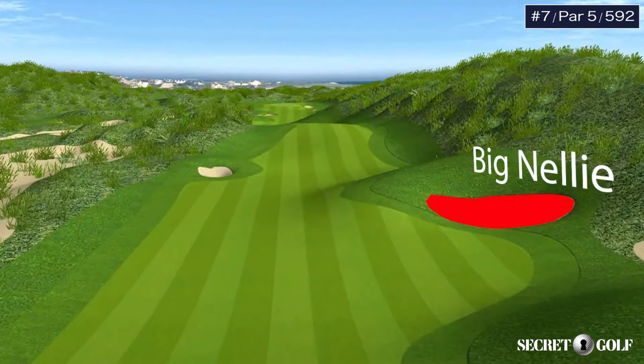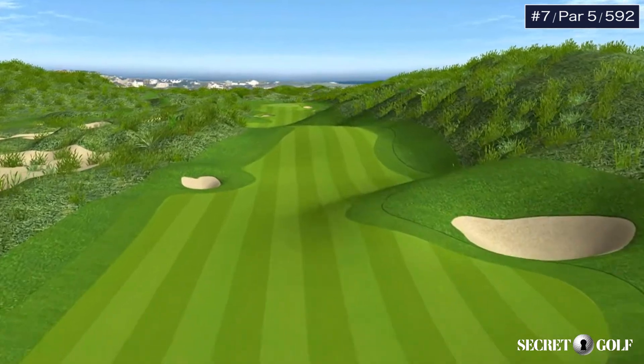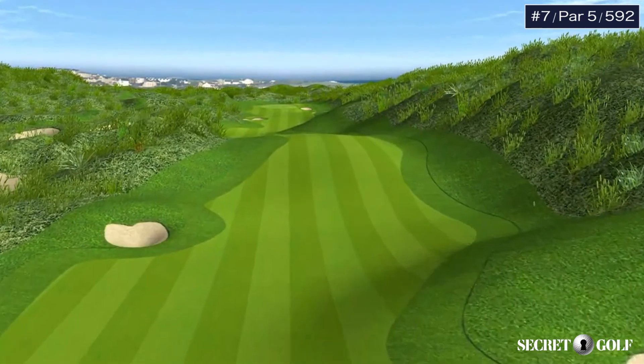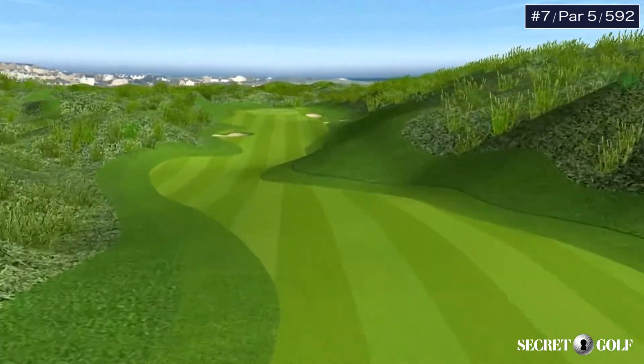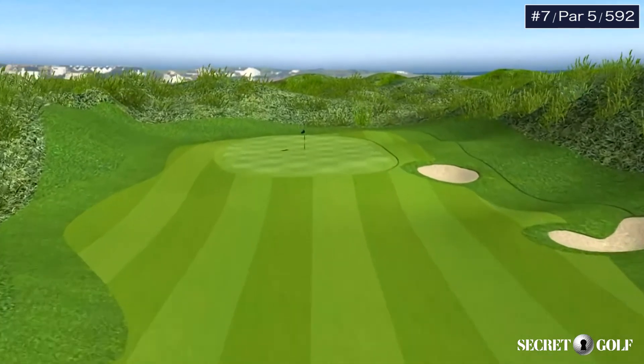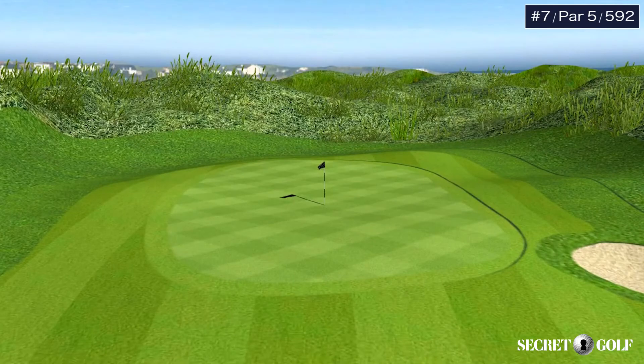They've recreated a very deep, nasty bunker on the right called Big Nelly. It shifts your eye over to the left side of the fairway where there's another small bunker. The only way to play this hole well is to hit it in the fairway off the tee and get your second shot up the right-hand side so you have an angle to play the pitch into this very tight green in amongst the sand dunes.